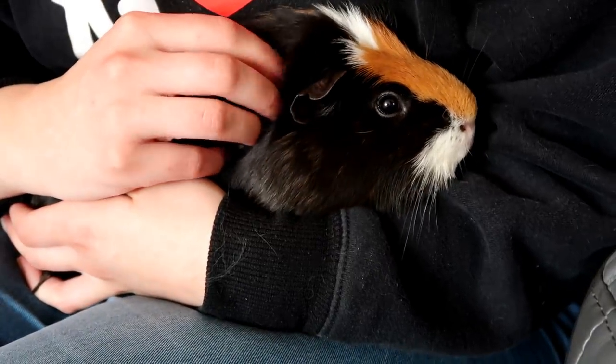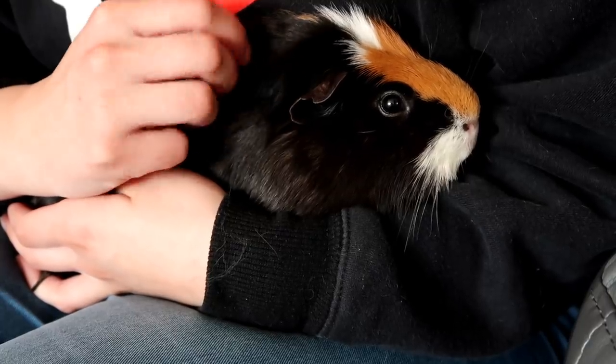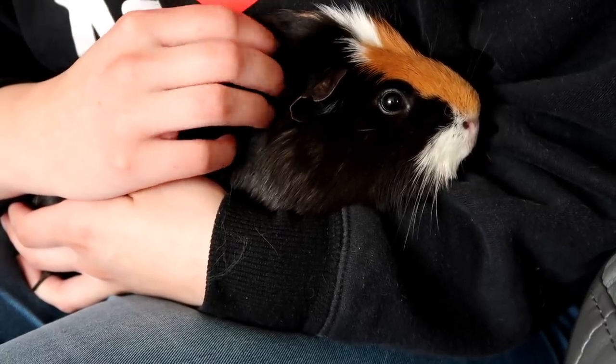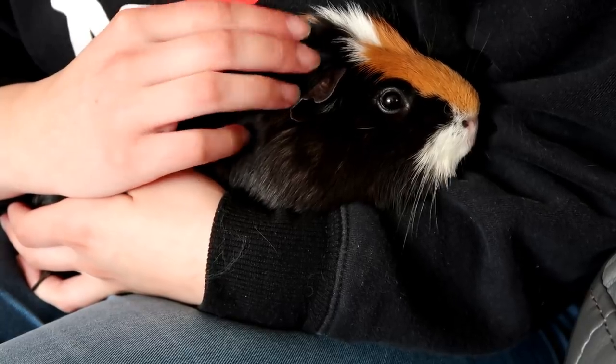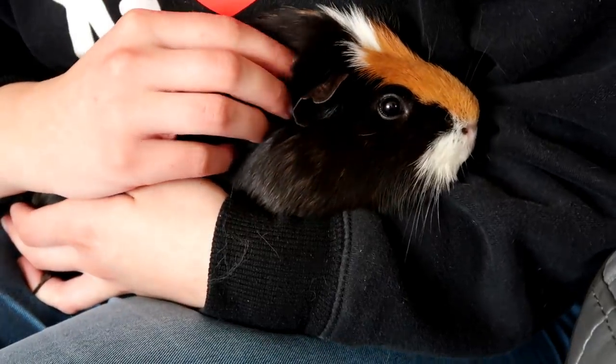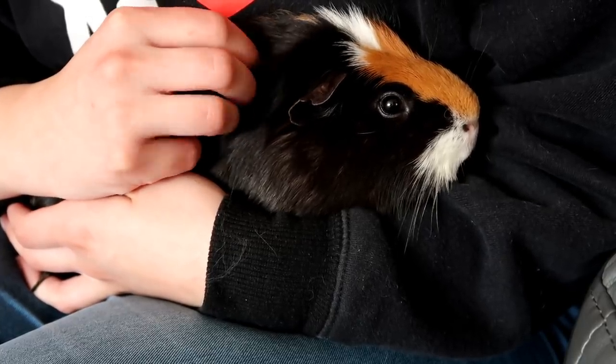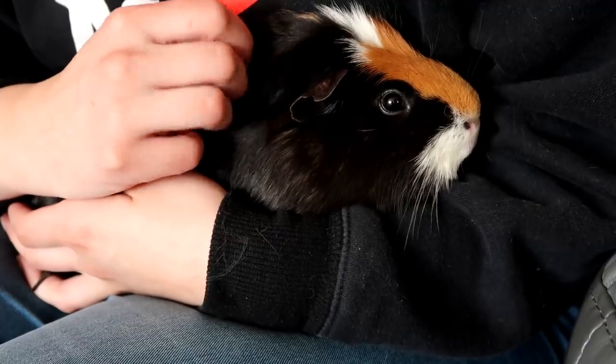Hi guys and welcome to today's video where I'll be introducing you to a new addition to our family. Now before I begin, I will say I have tried to film this video before but I always end up getting far too emotional. I made sure they had the best life. I want to celebrate our new addition but I also don't want to forget about the guinea pigs who have come before him and the recent passing of Dougal.